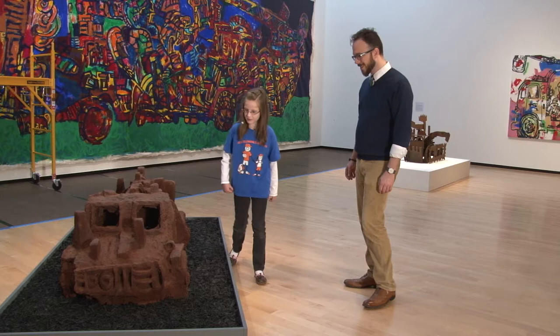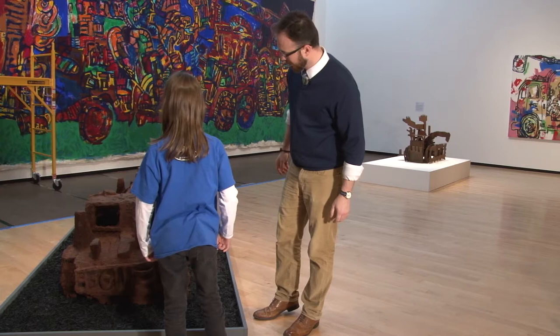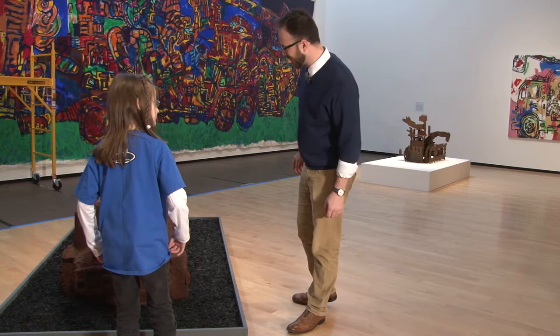I think my favorite view is from here, where you can actually see sort of inside the truck. It's hollow in there, isn't it? Yes, that's pretty cool. Is anybody driving it? No. Just the truck, right? What else could you see?